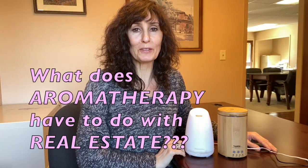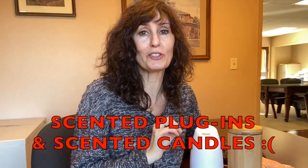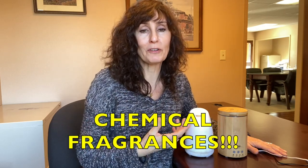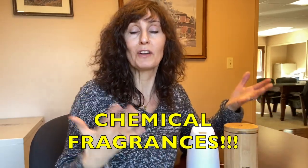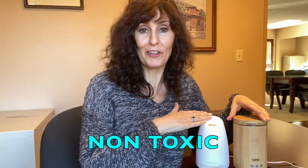In this video I'm going to compare these two essential oil aromatherapy diffusers. If you're wondering why I'm doing a product review on a real estate channel, it's because when I go show properties I notice that a lot of sellers are using plug-in air fresheners or scented candles with chemical fragrances, which are very bad to breathe. I just thought people would really like to know about an alternative way to create fragrances in your home that are not bad for your health.